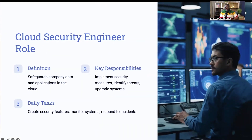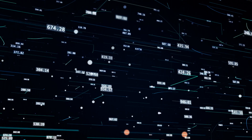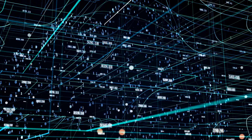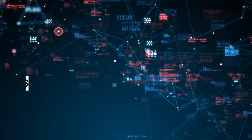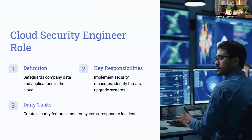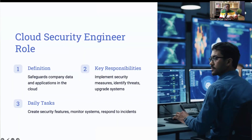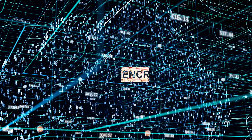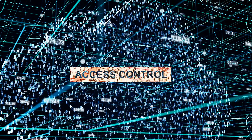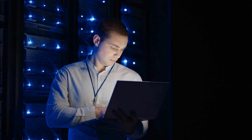Let's take a closer look at the role of a cloud security engineer. Imagine you're working at a company that stores customer data in the cloud, such as names, addresses, and credit card numbers. Your job is to ensure this data remains safe from cyber threats. Day to day, you'll be implementing security measures like encryption and access controls to protect this data.